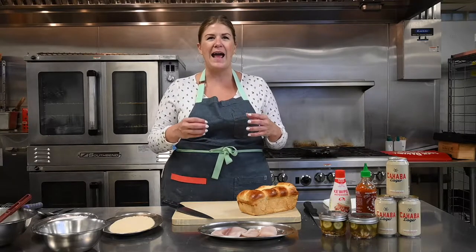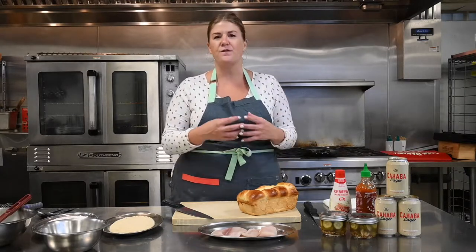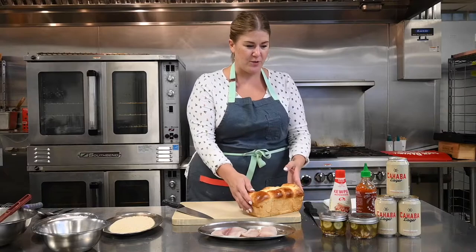It's also not going to have that tang like sourdough would. It's not very yeasty — it's just very fluffy, light, melt-in-your-mouth bread. It's beautiful. We are going to use that for our sandwich bread.